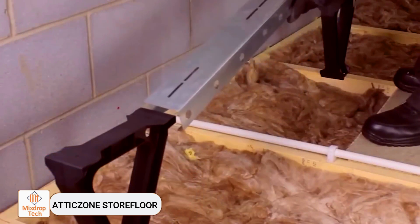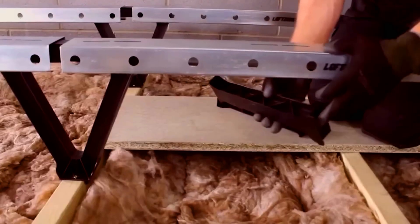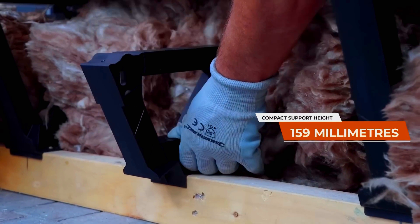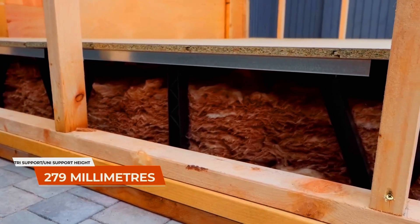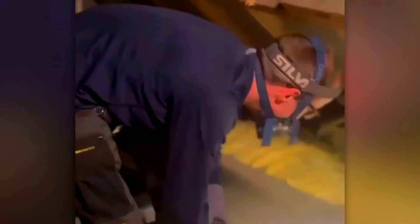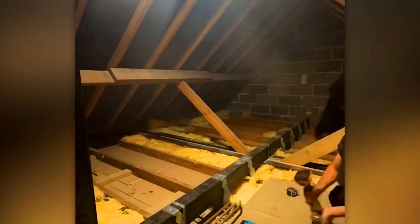The Attic Zone Store Floor system is the lightest and strongest loft system on the market. The creators use steel and recycled plastic to make this frame, which is mounted onto wooden attic beams. Once installed, it serves as a support for various elements such as raised floor panels. The resulting space is ideal for adding extra insulation. The parts are designed to be both light and strong.